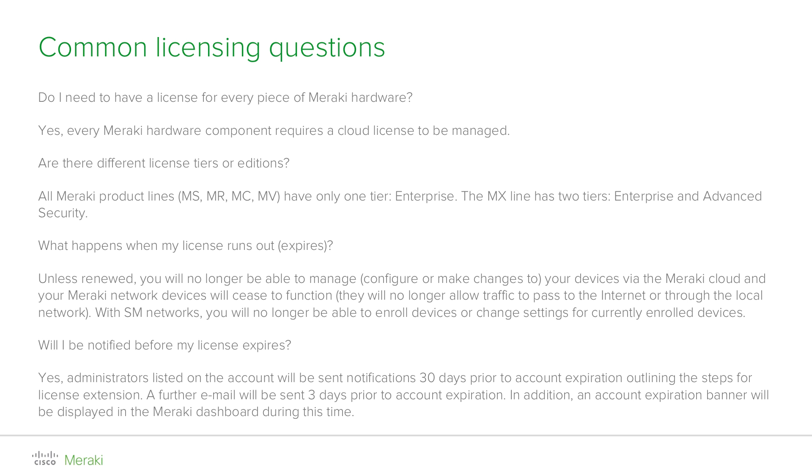Let's have a look at some of the most common questions regarding licensing. Does every Meraki device require a license in order to operate and be managed? The answer is yes — you will require a license for each Meraki product in a one-to-one ratio.